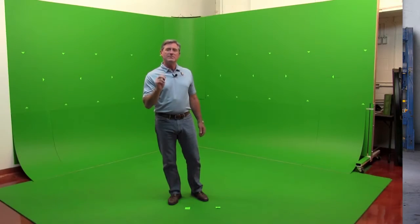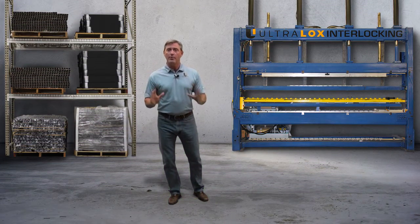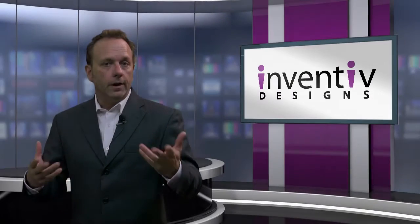We brought in the owner and founder of Ultralox, Edward Peterson, into our studio. He did a fabulous job on camera, walked through the whole process, and we were able to create a very impactful video on a minimal budget utilizing our green screen.